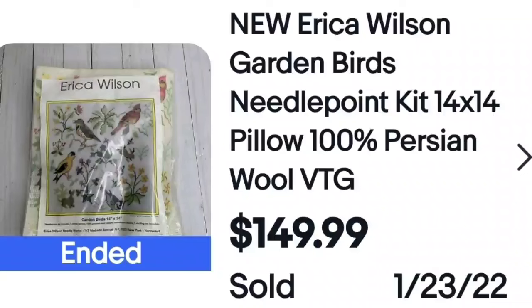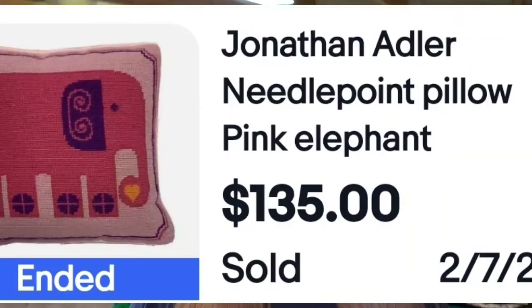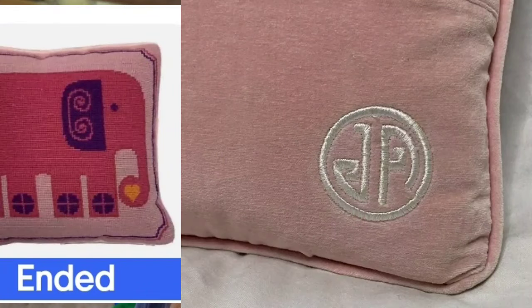This came up while I was searching for pillows: it's a needlepoint pillow kit — not even the finished pillow, brand new, sealed in the package. It's Erica Wilson with Gardens and Birds, and it sold for $150. Keep your eye on cross stitch kits while you're out there too. Here is the other Jonathan Adler pillow I promised you — a pink elephant. Here is a closeup of the 'JA' on the back so you'll know how to recognize it. I did not know anything about these Jonathan Adler pillows until I did this research — very educational.